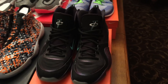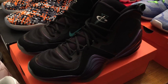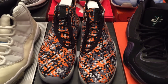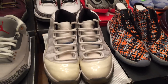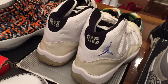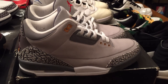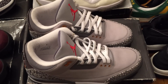On to the second row: we have the Penny 5 Invisibility Cloaks, $100 shipped. Next, the Jordan Future Premium Multicolors, $200 shipped. Then we have the Jordan Columbia 11s from 2001, asking $300 shipped. And lastly in the second row, the Jordan 3 Cool Gray — I'm asking $175 shipped.